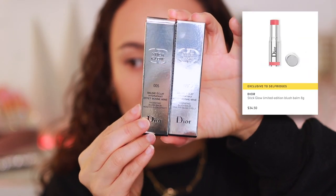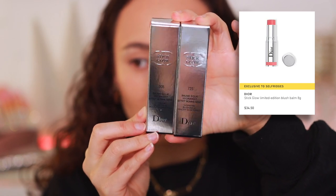Let's talk about these — the Stick Glow Limited Edition Blush Balm. These sound like something I really could hate, because they're very similar to a product Chanel has that I hate. But we'll see how much pigmentation it gives. These are going to be $34.50 each — that's US dollars — and you get 8 grams of product. This is a limited edition formula, and I picked up both shades: Rose Glow and Opal Glow.